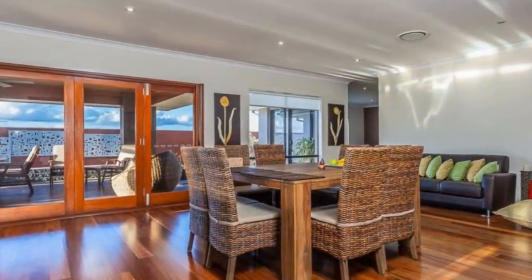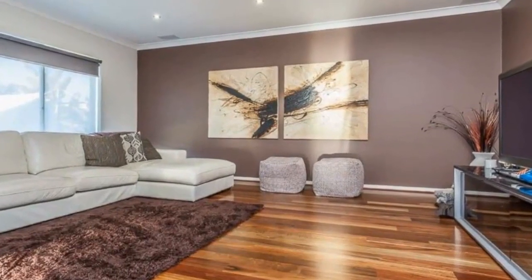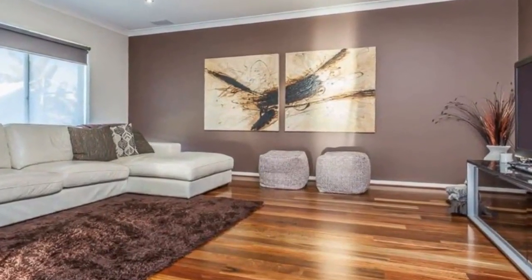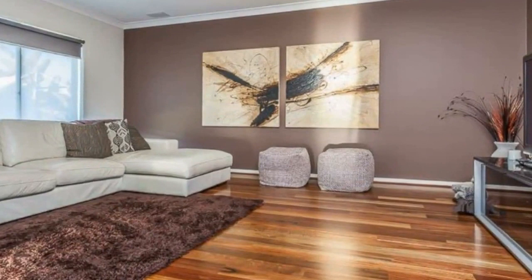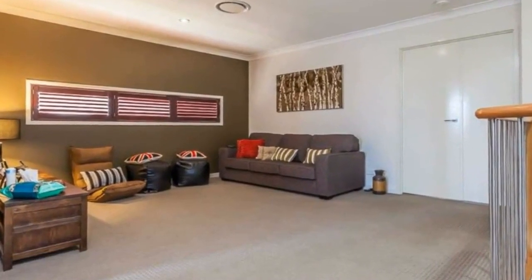Servery window from kitchen to alfresco dining area, formal carpeted lounge, upstairs rumpus room, media room fitted with ceiling surround sound speaker system, king-sized main bedroom with walk-in robe and large ensuite, bedrooms 2, 3 and 4 all with built-in robes, study or fifth bedroom downstairs, and balcony off bedroom 3.